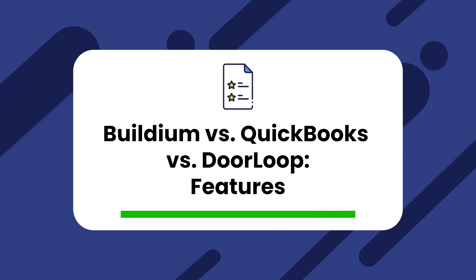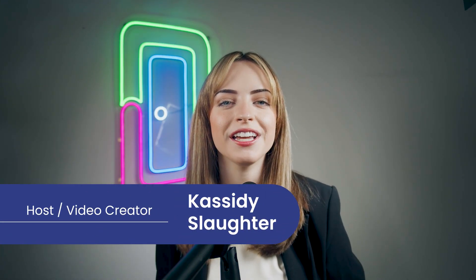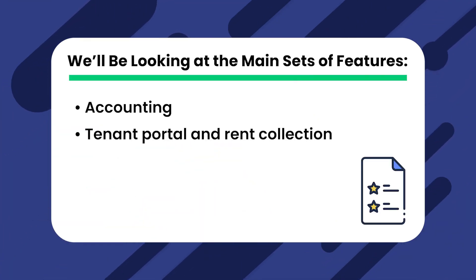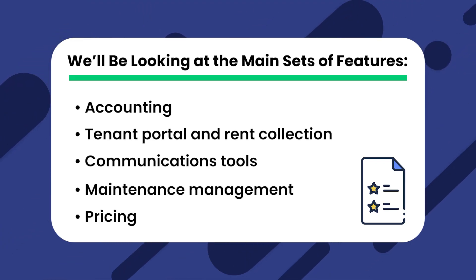Buildium versus QuickBooks versus Doorloop — Features. To compare each of our tools, we'll be looking at four main sets of features: accounting, tenant portal and rent collection, communication tools, and maintenance management. We'll also be breaking down pricing as well. As we move through each feature set, consider what is most important to you. Keep in mind that one of our contenders plays nice with QuickBooks while one doesn't, so you could consider using them if you'd prefer not to let go of QuickBooks as your accounting tool of choice.